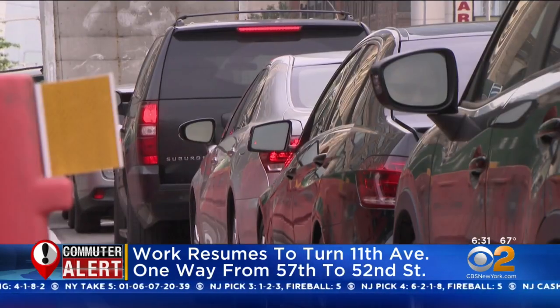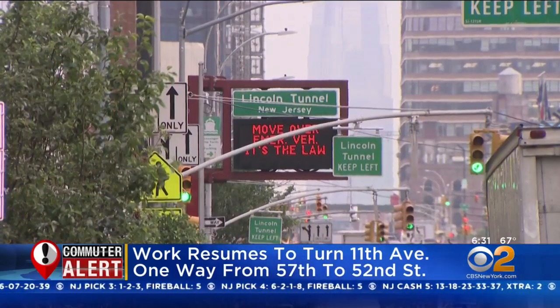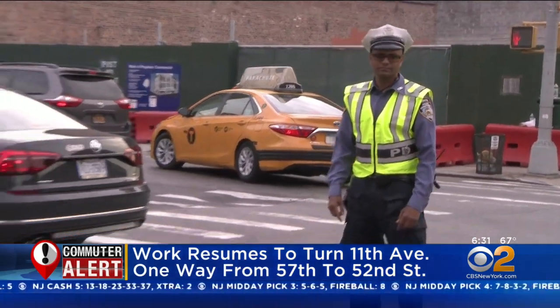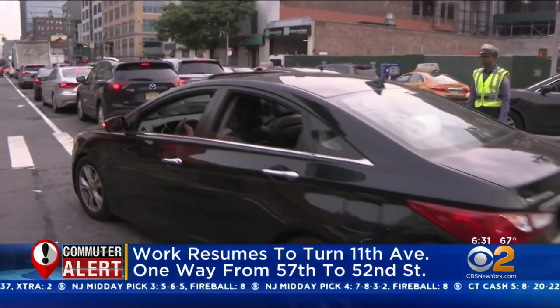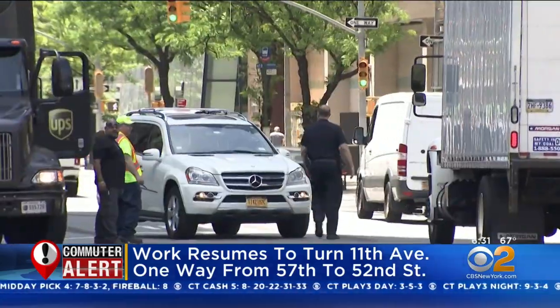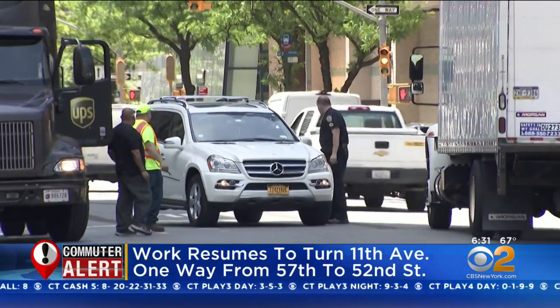Beginning today, you'll see crews changing pavement markings and traffic signage on 11th Avenue from 57th to 52nd Street. That means cars will only be able to go southbound in this area. The DOT says this work is part of an ongoing project to improve traffic flow for cars headed to the Lincoln Tunnel and enhance safety.